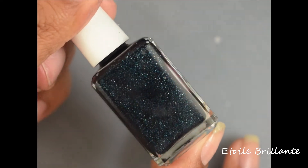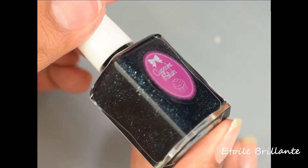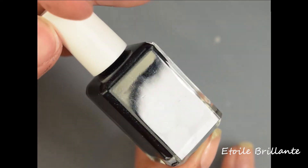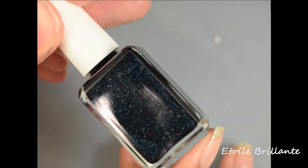This is Etoile Brillante, which I am butchering that name — I know that, so please forgive me. This is described as a deep navy blue with a scattering of holographic sparkles and holographic flakes.